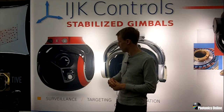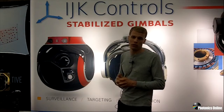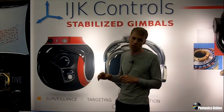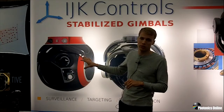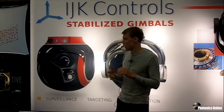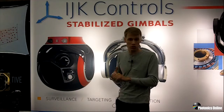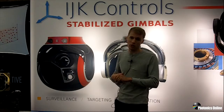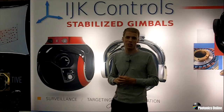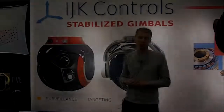We have orders for these and they're in production now, being offered for a lot of different defense type applications. Our specialty is really putting different payloads in here — we'll work with our customers on their sensor systems, their optics, vehicle integration, and mission systems integration. You can visit us at ijkco.com — that's IJK Controls, ijkco.com.